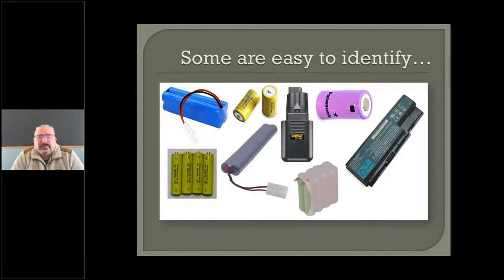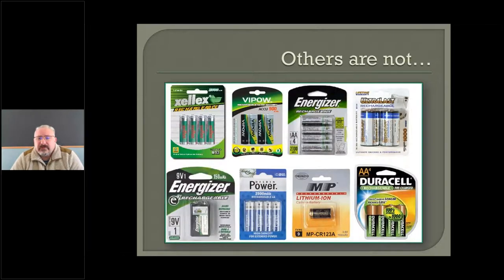Some rechargeable batteries are very easy to identify — you can look right at them and say, hey, that's a rechargeable battery. Others, not so much. Everything in this picture is a rechargeable battery, but you wouldn't know it unless you actually had the package to look at. So you've got to be good at reading that small fine print.